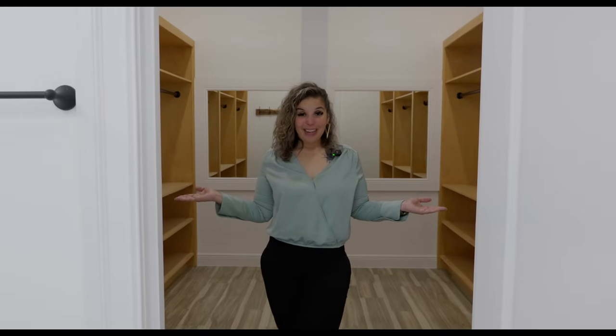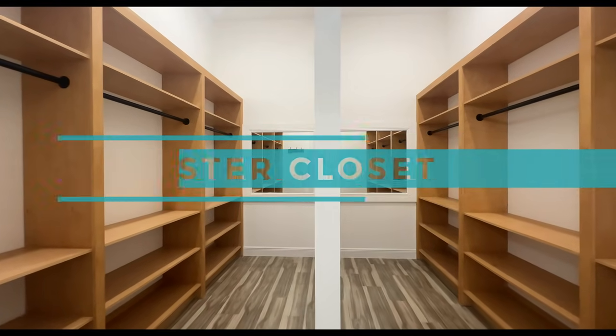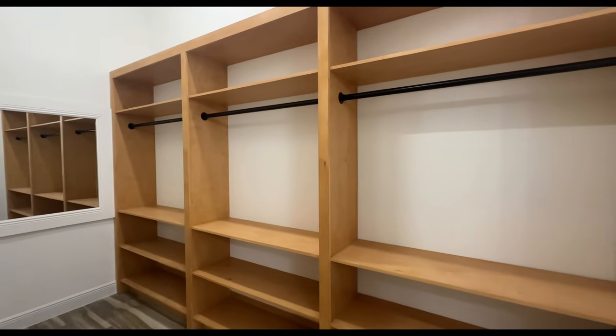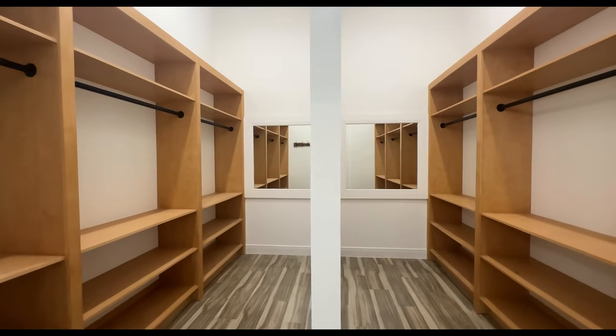Welcome to your master closet. I absolutely love the division between the two sides — one side for you, one side for your significant other. It already comes custom and you can absolutely add more to it if you'd like. Now we're going to go back to the kitchen to recap more details about this house.